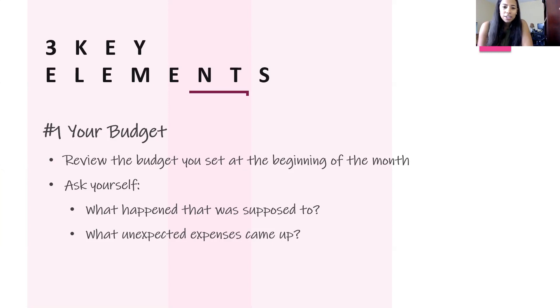So what unexpected expenses came up, and will you need to factor those into your budget for June? Then ask what needs to be changed for June — was there any particular category you were extremely over or under in? Or are those unexpected expenses now going to be recurring and need to be included in June's budget? These are all things to ask yourself as you look at the budget you set for May and move forward to June.